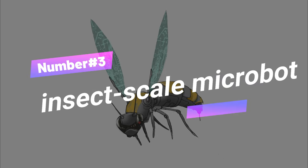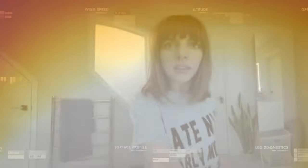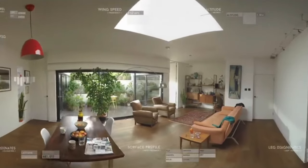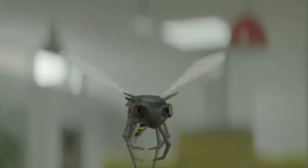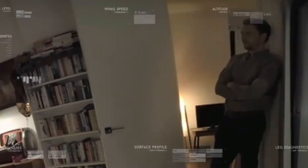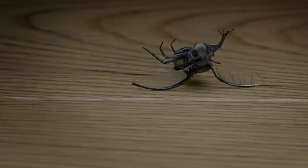Number 3: Insect-Scale Microbot. Researchers have developed RoboFly, an insect-scale microbot with wings that can lift off the ground without a battery or power supply. The lightweight robot weighs around 190 milligrams and uses a mini solar panel to draw energy from solar cells via lasers. RoboFly can be used when loaded with sensors for applications such as first responder missions or space exploration. Researchers aim to scale down flying robots to insect level with fewer electronics, overcoming challenges like laser safety systems and the use of new materials.